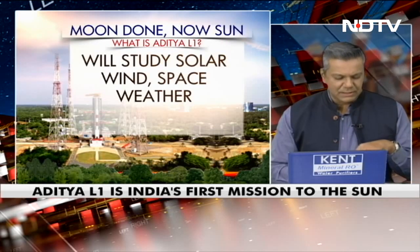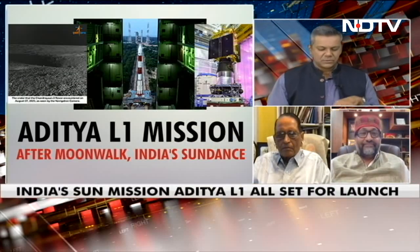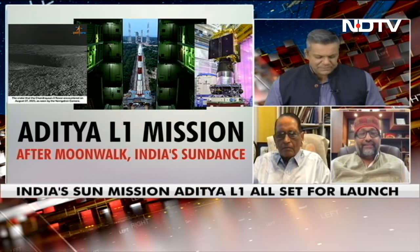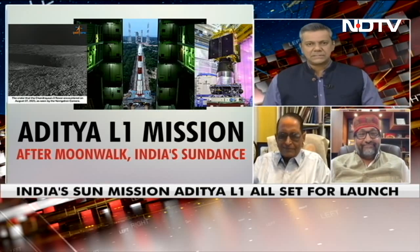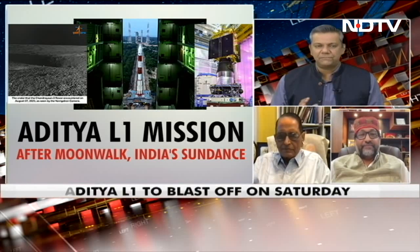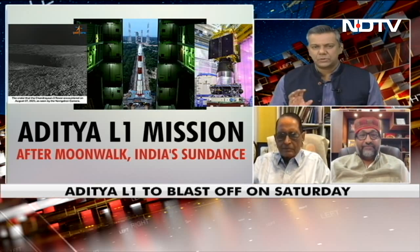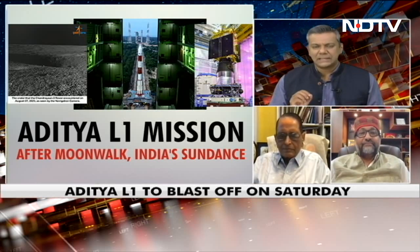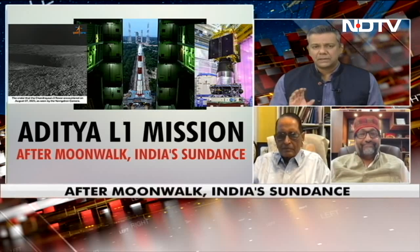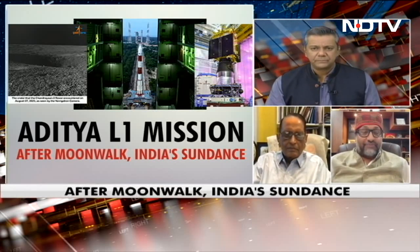Joining us now, Narendra Bhandari, the space scientist, and Dipankar Banerjee, director of the Aryabhatta Research Institute of Observational Scientists. What is interesting is that it's not just a satellite — it's a full-fledged space facility doing a lot more than just what a satellite does. It is an observatory class vehicle. That's absolutely right — it's called the observatory class mission.